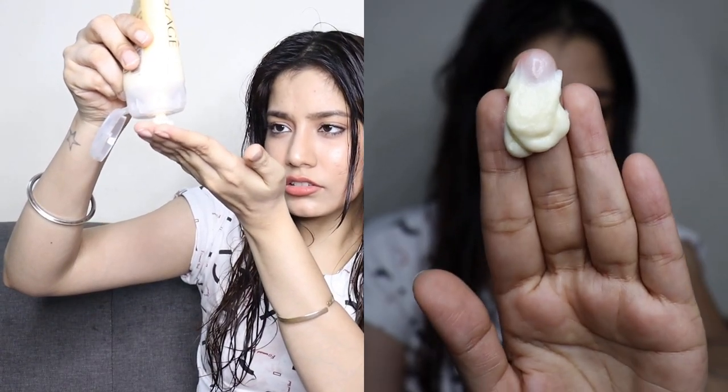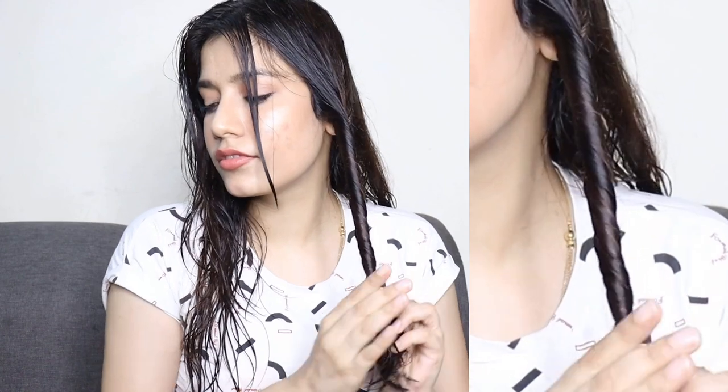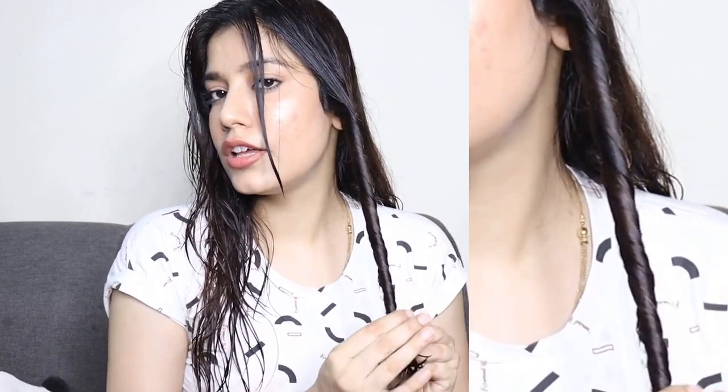After sectioning, I'll take a small amount of product and apply it on every strand — not on the scalp, just on the length of the hair. After applying, the next step is to twist the hair so the deep treatment pack spreads evenly. After twisting, I'll keep it for three minutes so it infuses into each strand and works its magic. Then I'll rinse it off with normal water.